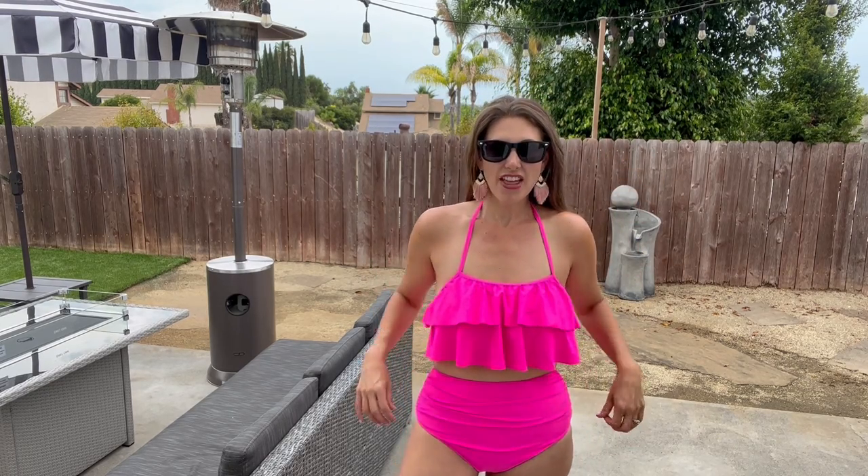The bottoms have this great little ruching to them. I love that super high waist — as a mom of two, bring on the highest waist possible! And I love that really bright pink color, so I think you're gonna love it too.